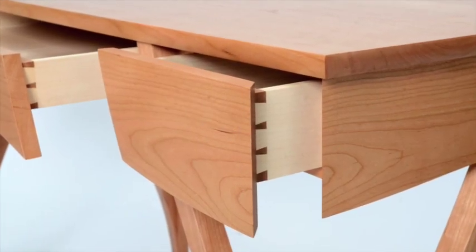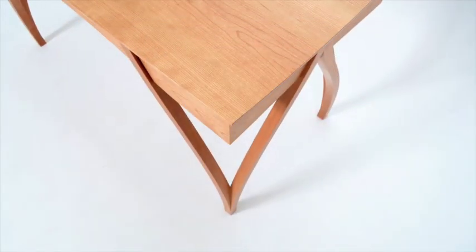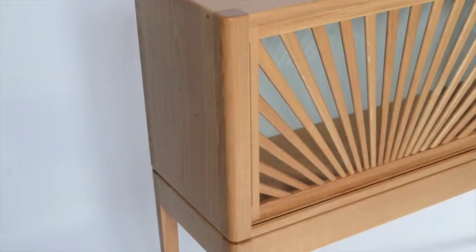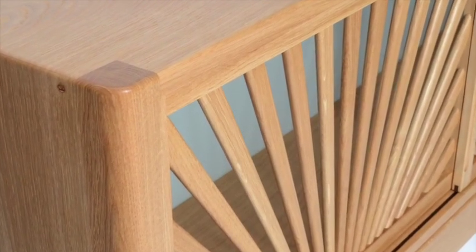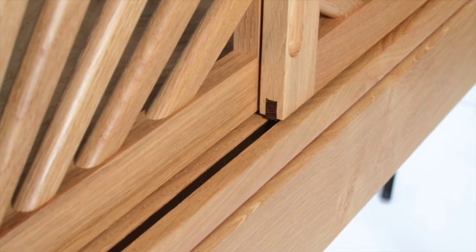It's really worth remembering that many of these students have never done any furniture making before. They come from all kinds of backgrounds, all different levels of experience, but often they have never even picked up a chisel before they arrive. So to create such stunning pieces in such a short amount of time is testament to the talent that they bring combined with the teaching that we offer here at the school.